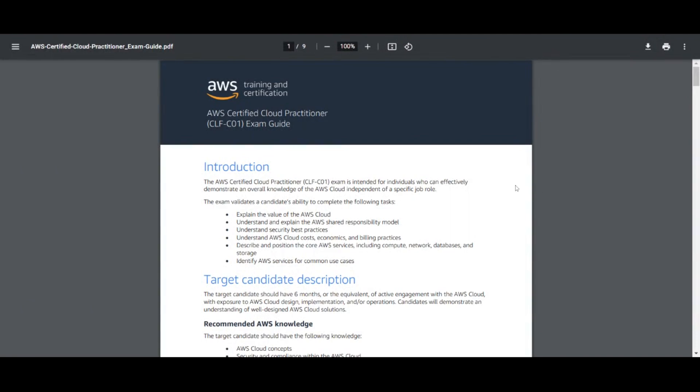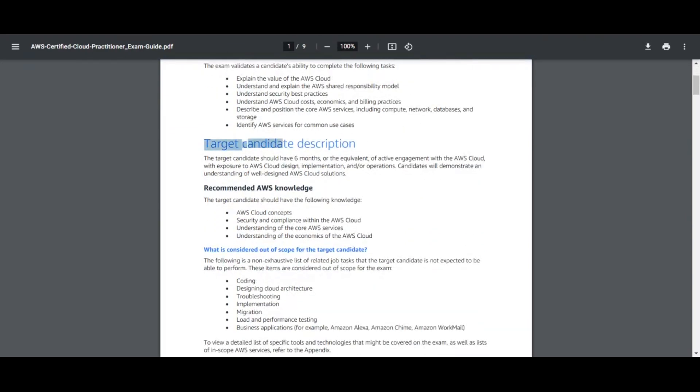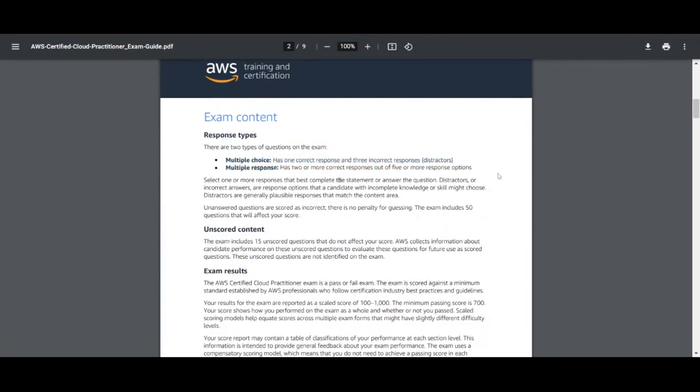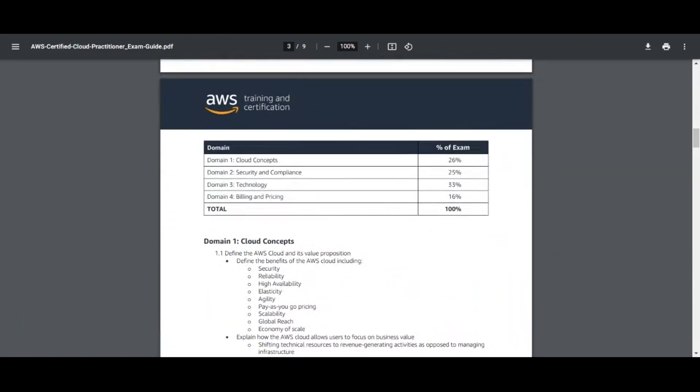You want to go to the exam guide for the Cloud Practitioner exam. You can go to Google, type in 'cloud practitioner certification exam guide,' and the PDF will show up. This exam guide shows you the overview of what to expect in this certification and exam. Scrolling through it, you'll see an introduction, target candidate descriptions, and exam content — multiple choice and multiple response. There's a section on the top four domains, which are the top four topics covered in the exam. They also give you a weight of how much each domain is worth on your overall score. Technology is domain three, scaled at 33% — that holds the biggest weight.